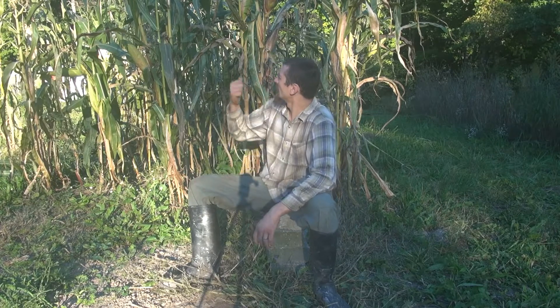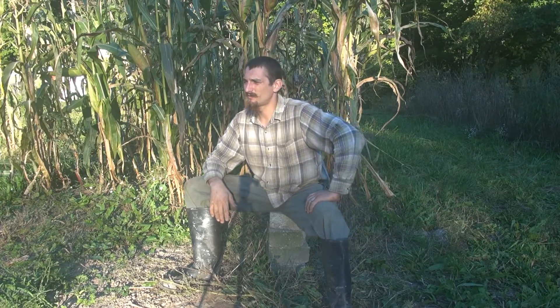A lot of people don't get into growing field corn — whether flint corn or dent corn — for livestock use or grinding for cornmeal or grits, because they think it takes too much space. It doesn't have to. Here I've got seven rows, that's 14 feet wide and 50 feet deep, planted 12 inches apart with two feet between rows. That gives me around 350 plants, and each one produces about a pound of corn — so 350 pounds of corn.